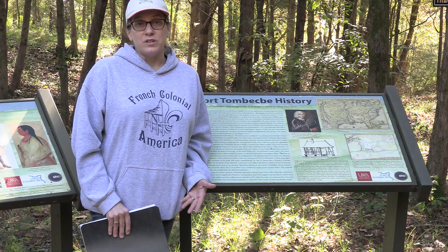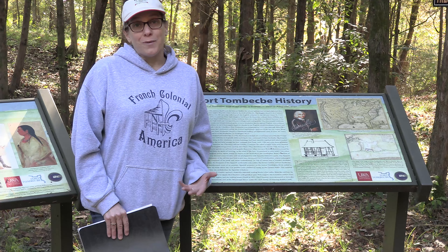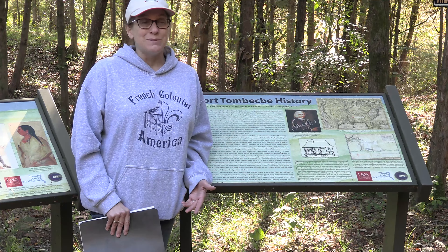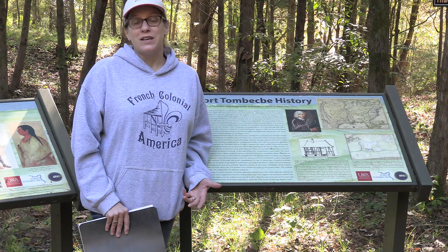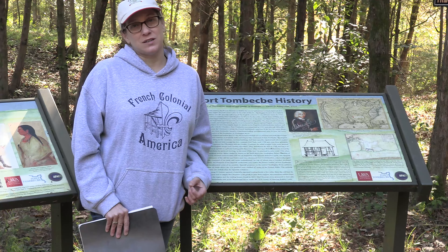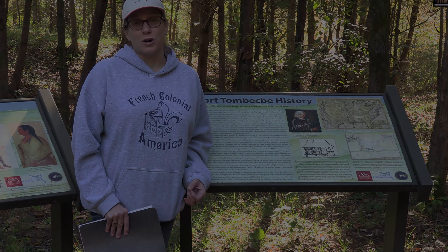And that's why we do archaeology. Although we have documents and maps and drawings and we know the dates, we don't know about daily life. The only way we can learn about the daily life — the really interesting parts of these people's lives — is through archaeology.